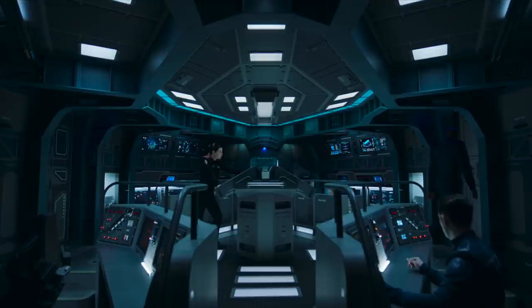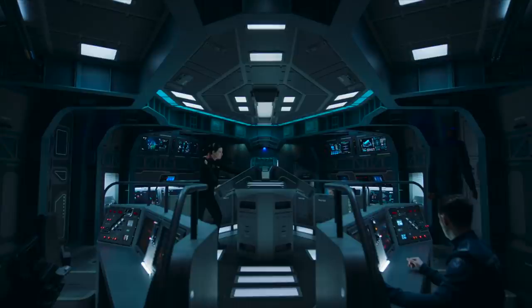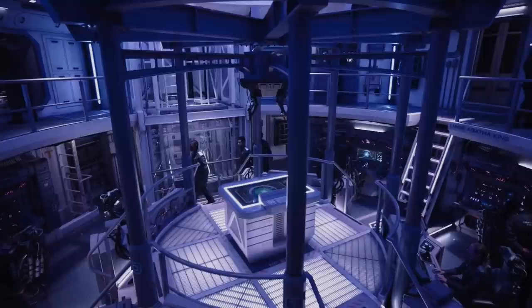This is the CIC of one of the Nathan Hale-class ships. The interior is very reminiscent of a submarine, and the ship's critical operations are split into four stations: countermeasures, communications, weapon systems, and navigation, with two panels situated at the center of the room. All stations have touchscreens as well as physical buttons, as there are moments when both are necessary — this is something I like to see.